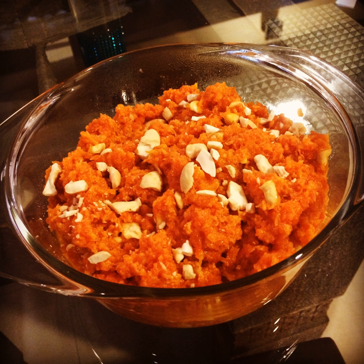Gajar Ka Halwa was first introduced during the Mughal period, and the name originates from the Arabic word 'Halwa' which means sweet. It is made from carrot — 'Gajar' in Hindi — so it is known as Gajar Ka Halwa, meaning pudding of carrot or halwa of carrot.